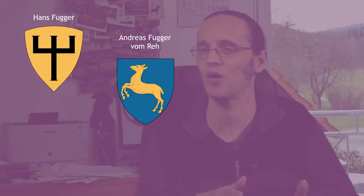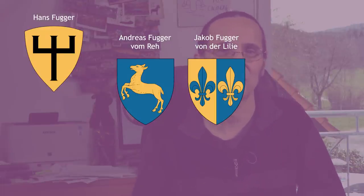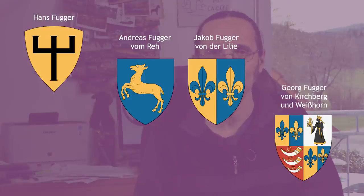For example, the 14th-century merchant Hans Fugger had this coat of arms. After his death, the family split into two lines. The one headed by his older son Andreas had this coat of arms, and the one headed by his younger son Jakob used this coat of arms. Later, Jakob's second son Georg started another new family line with another new coat of arms.